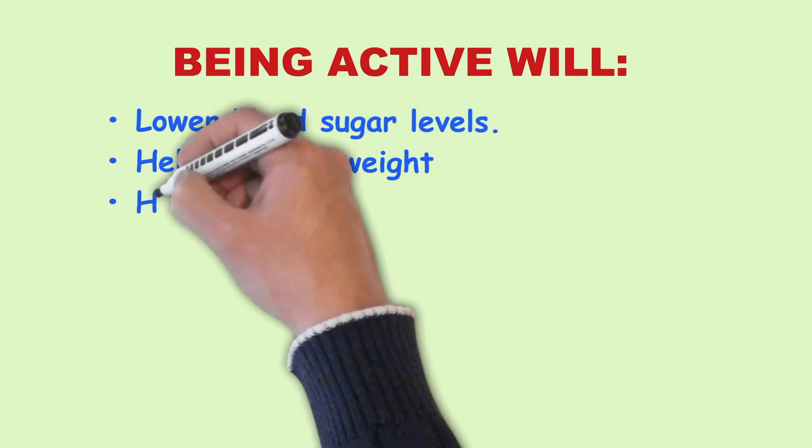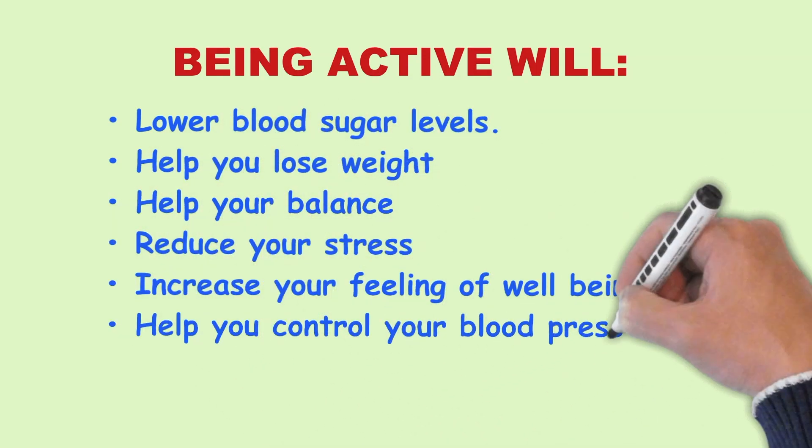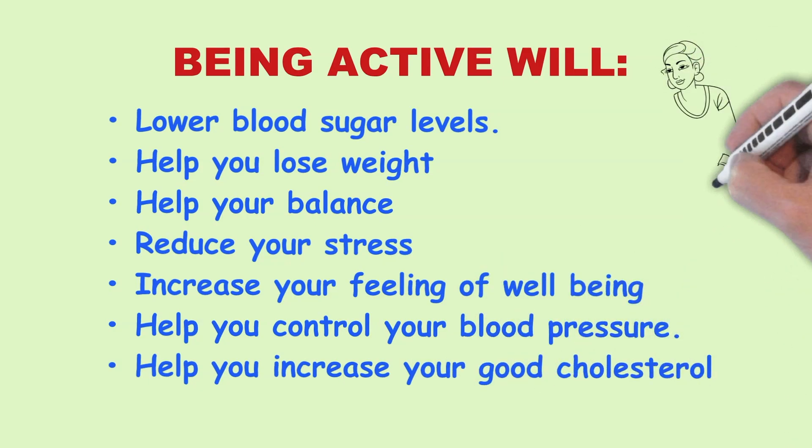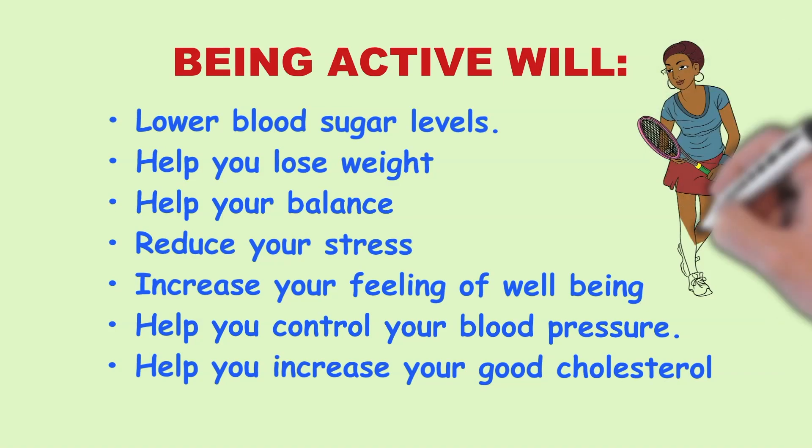Being active will lower your blood sugar levels, help you lose weight, help your balance and lower your risk of falls, reduce your stress, increase your feeling of well-being, help you control your blood pressure, and help you increase your good cholesterol.